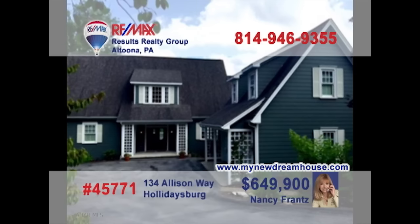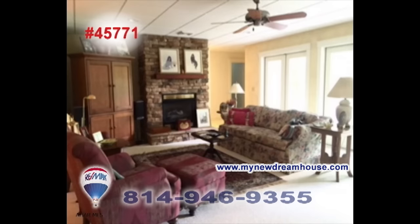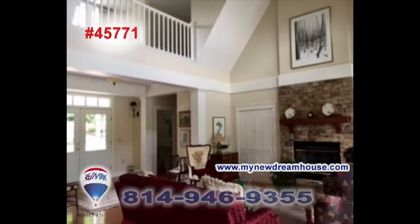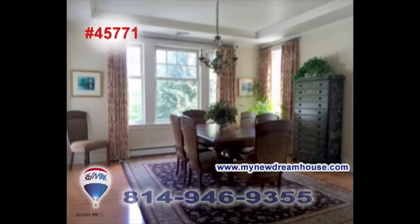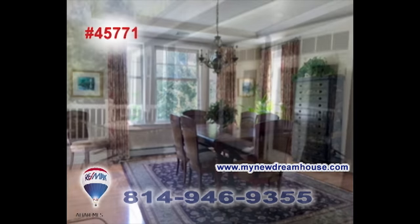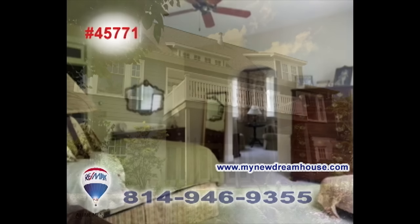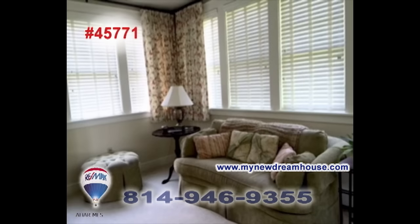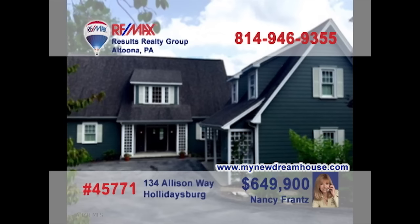Nancy Frond says this is the luxurious home you've been waiting for. This custom-built Holidaysburg home features stunning high-quality details and features in every room. You'll find a state-of-the-art kitchen with custom cabinetry and a dining room flooded with natural light. Fine outdoor spaces for relaxation and entertaining. And, of course, quiet personal bedrooms to soothe you at day's end. Contact Nancy or head to MyNewDreamHouse.com to see more.